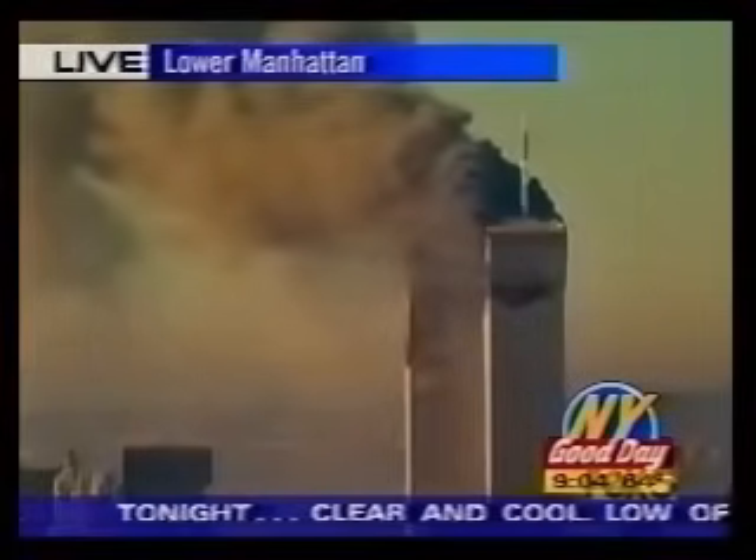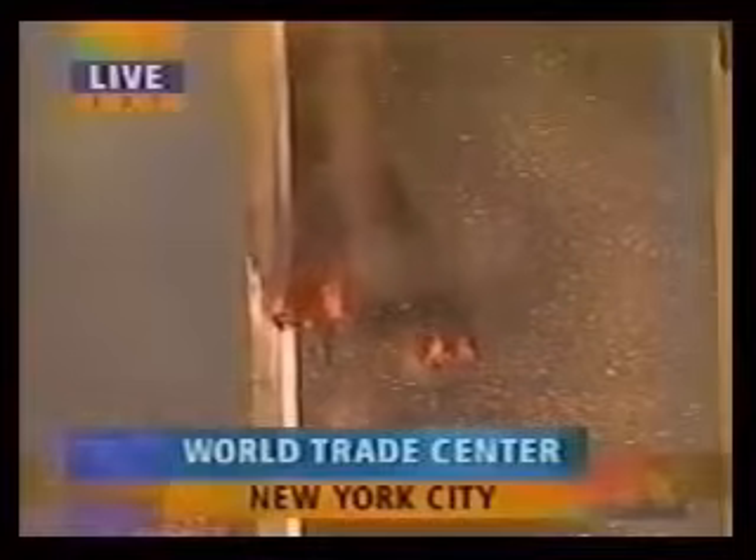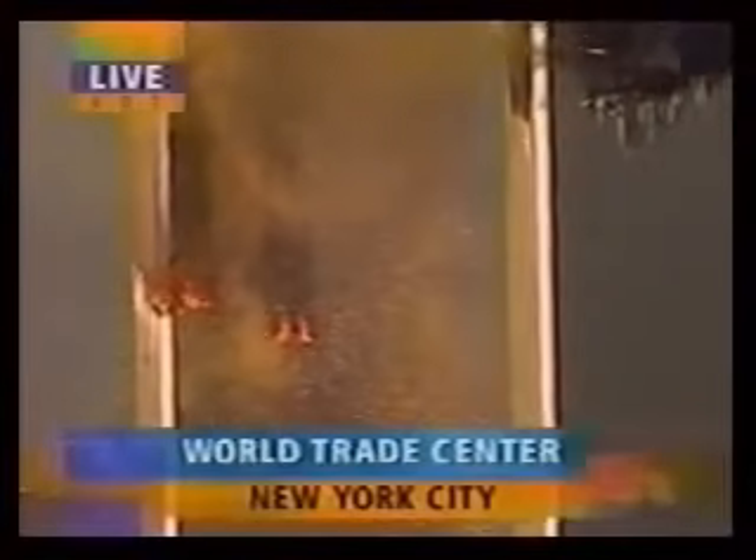Both towers, planes smashing into each one. I've never seen anything like it — it looks like a movie. I saw a large plane, like a jet, going immediately, headed directly into the World Trade Center. It just flew into it, into the other tower, coming from south to north.